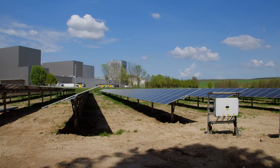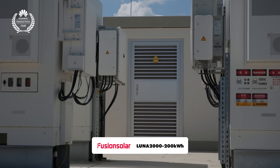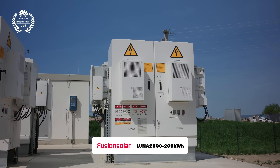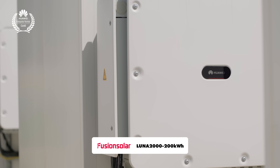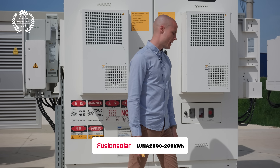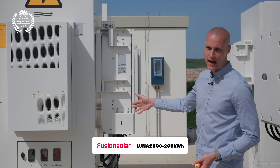Here you can see the six 200 kilowatt hour Lunas, totaling 1.2 megawatt hour of energy storage capacity. On the left side is the PCS that efficiently converts DC into AC power. At the front center you'll find two cooling and heating air conditioners for climate control, and on the other side there's the converter which handles the critical DC-DC conversion.